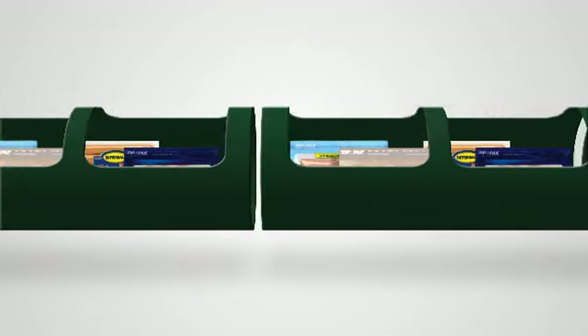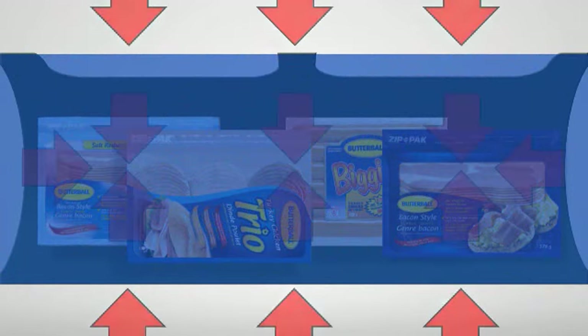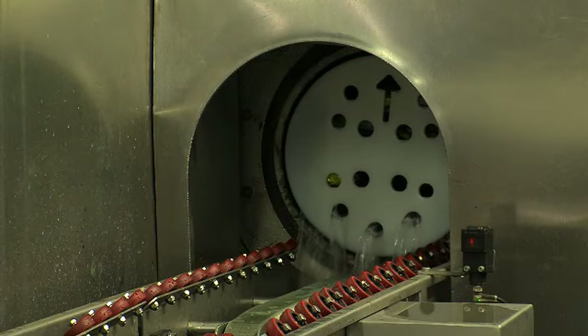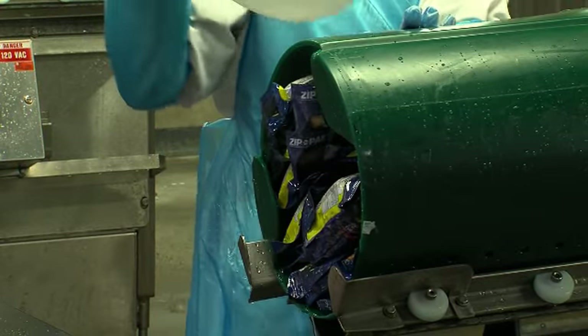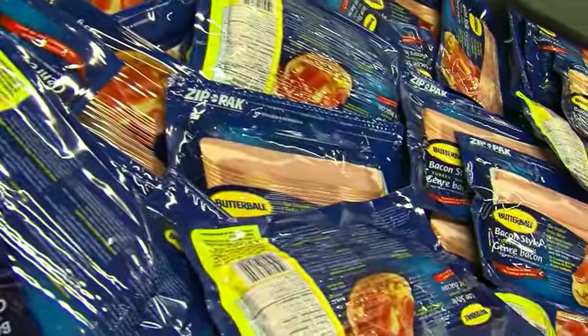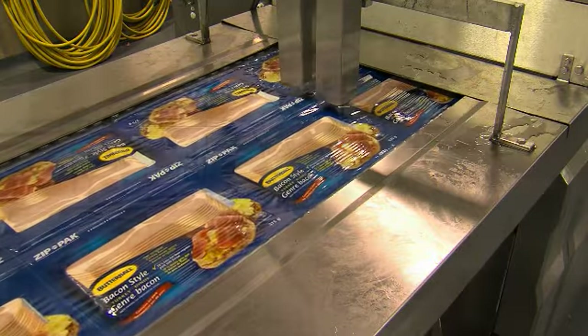Butterball products are loaded into the high pressure chamber. The chamber fills with cold water, which surrounds the product from all sides. Extremely high pressure is transmitted through the packaging and the food, inactivating foodborne pathogens and spoilage bacteria. The shape and texture of the food is retained because pressure comes equally from all directions at the same time.